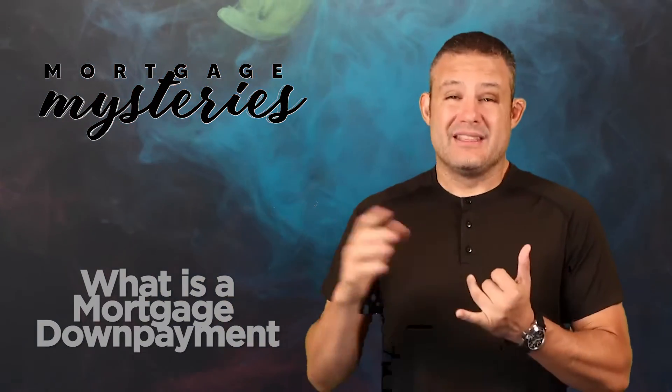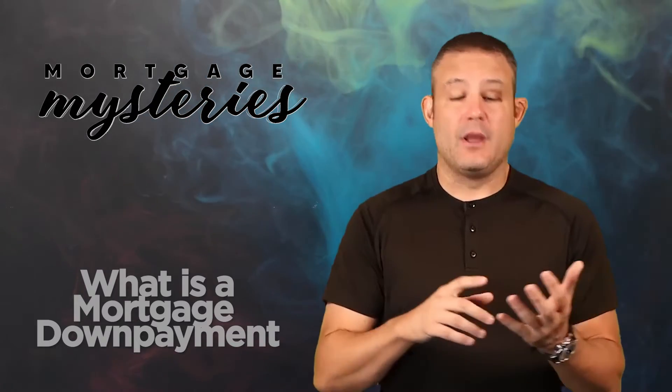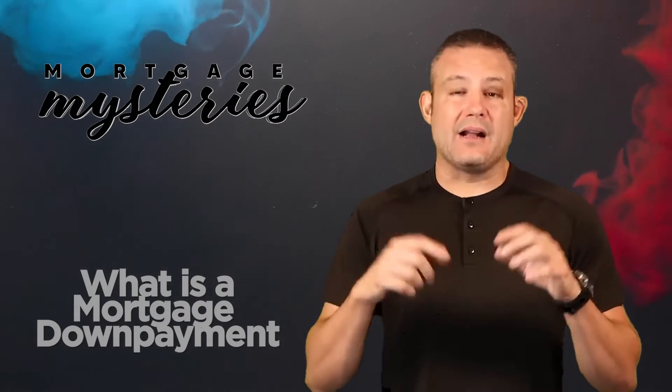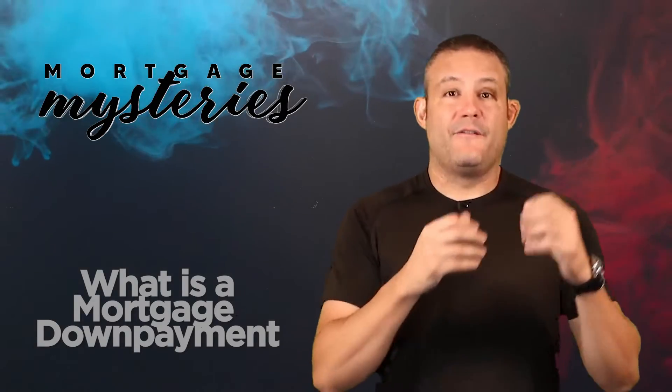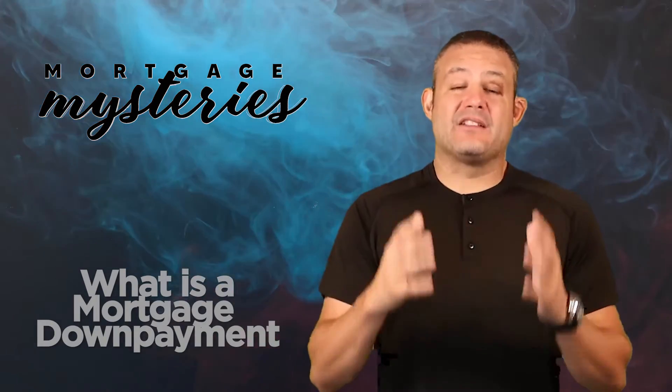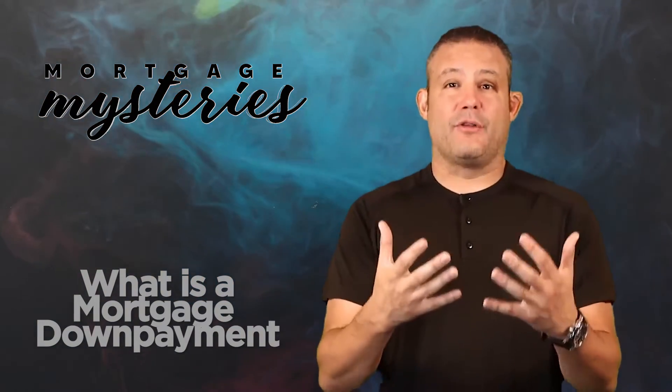What's interesting is that down payment doesn't have to just come from your checking account. You could take a loan against a 401k account to help facilitate that down payment. You could liquidate some stocks, bonds, or even take a loan against an IRA or liquidate an IRA. You could also get gift funds from a family member. Frequently, a client of mine might have a scenario where they need to put $50,000 down and maybe they only have $15,000. It's not uncommon to see a family member come alongside and gift an additional $35,000 to make up the sum total of the required $50,000 down.